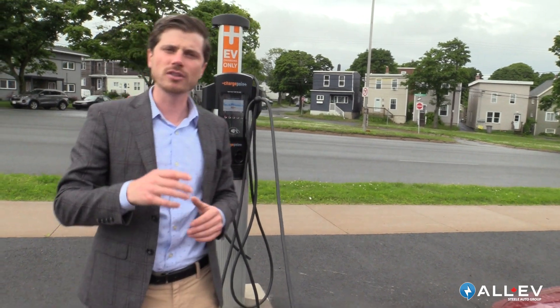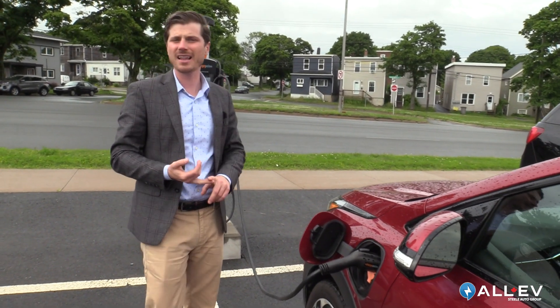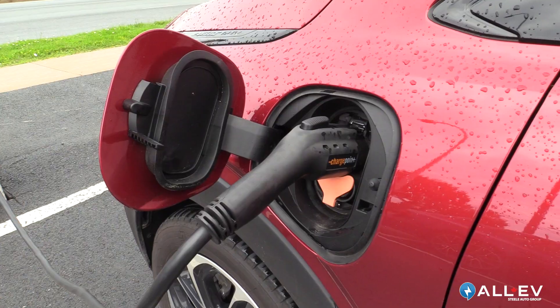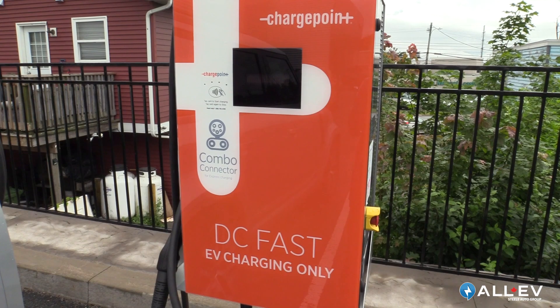Now, once you have OnStar activated on your GM vehicle — which includes the GMC Hummer, the Cadillac Lyriq, and the Bolt lineup — and you have an EVgo account, you'll be able to just plug your car in and automatically get billed for it without having to turn the station on.